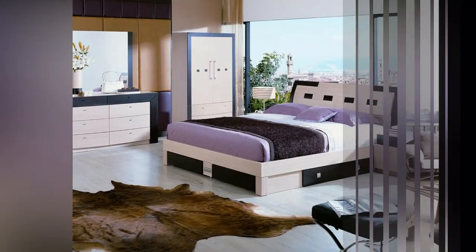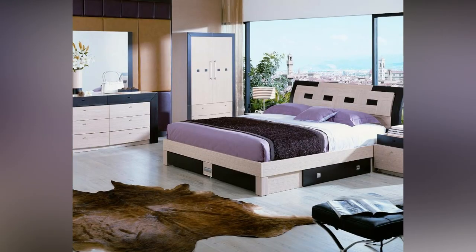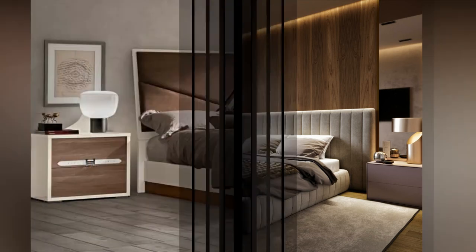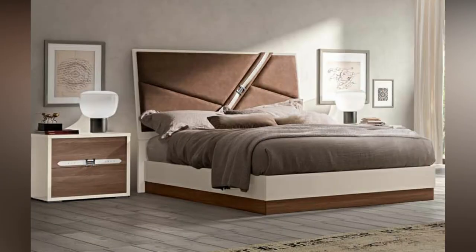Canopy bed. If you want to give a classy touch to your bedroom, you can choose this type of bed. It has decorative frames with a higher headboard and lower footboard. You can make a ceiling or canopy with fabric to cover the bed while sleeping.